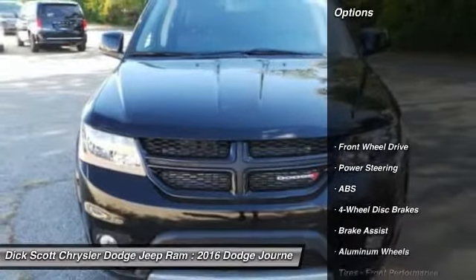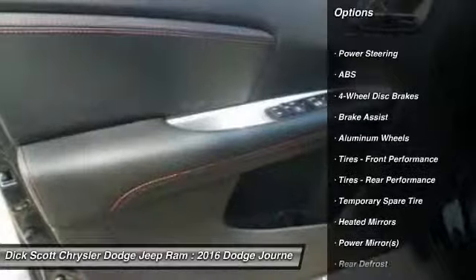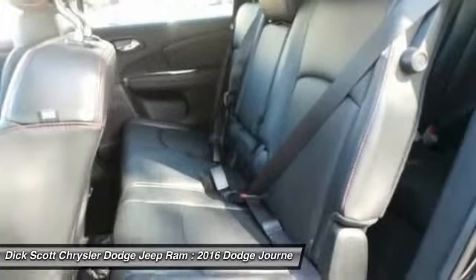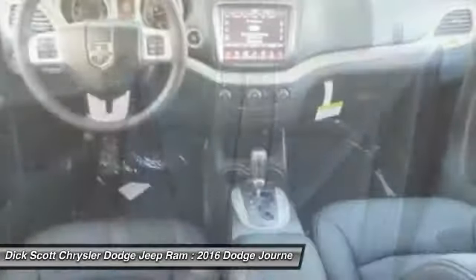Here are some of this vehicle's great options: stability control, remote engine start, traction control, steering wheel audio controls, keyless entry, anti-lock braking system, leather-wrapped steering wheel, Bluetooth, power steering, adjustable steering wheel.